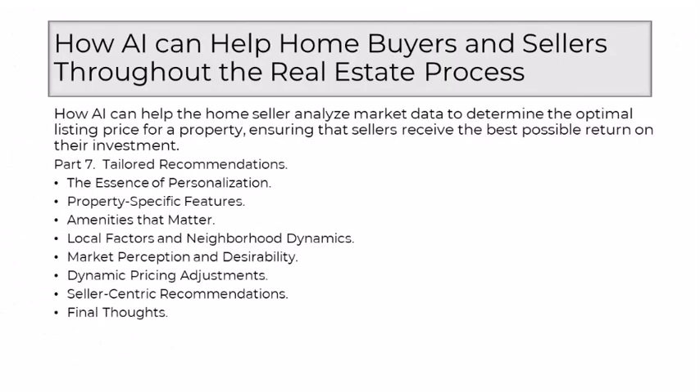Part 7: Tailored Recommendations. The role of AI transcends generic pricing strategies, going beyond the conventional to embrace a personalized approach in tailoring recommendations for the optimal listing price. This shift from a one-size-fits-all calculation to a nuanced reflection of a property's distinct attributes represents a pivotal evolution in the art of pricing. At the heart of AI's contribution is the essence of personalization — unlike traditional pricing models that might apply broad strokes to comparable properties, AI delves into the granular details that make each property unique, recognizing that the value of a home extends beyond its square footage and bedroom count.